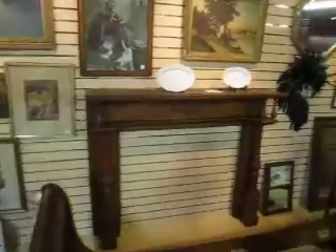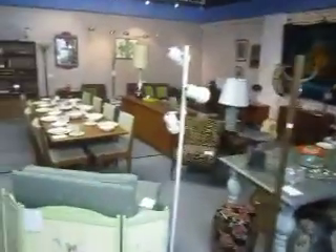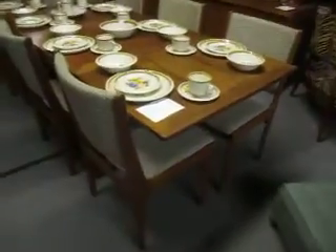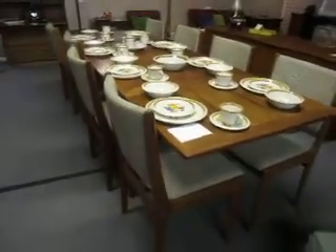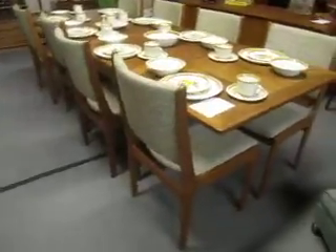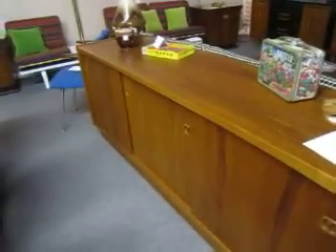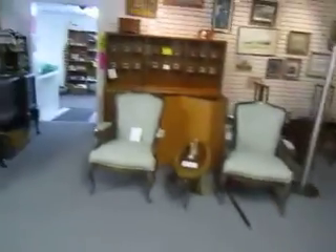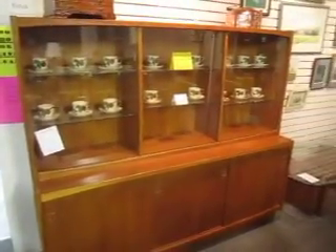Back here we've still got this great fireplace mantle — great design, it's antique, and it is going for three fifty. Really great piece. Back here we've got our modern section. We've got this beautiful Danish modern teak dining table with eight chairs for eleven ninety-five. And here we've got a Danish modern teak credenza going for five ninety-five, and a matching china cabinet or hutch over here also going for five ninety-five. Really beautiful pieces in great shape.